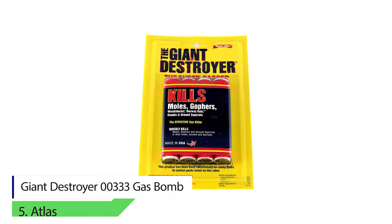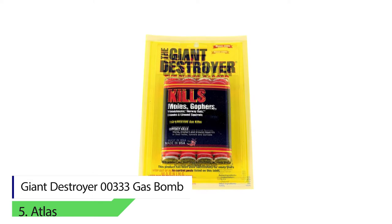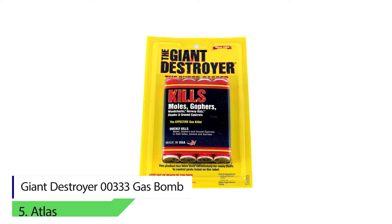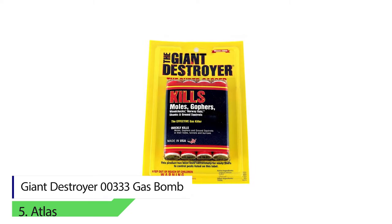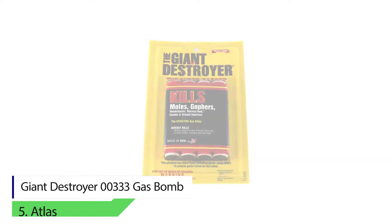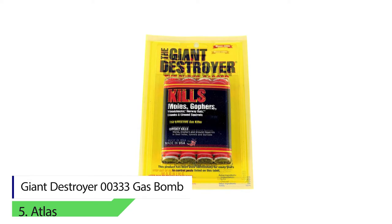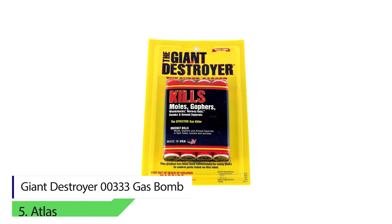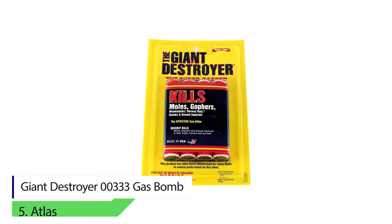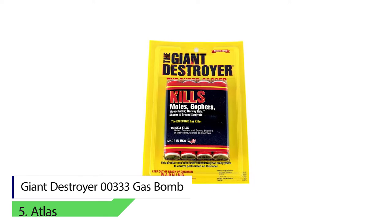Atlas Giant Destroyer 00333 Gas Bomb. It is designed to kill ground squirrels, skunks, rats, woodchucks, moles, and gophers. The package contains two cards per pack with each card consisting of four cartridges. Once the bomb bursts, it produces carbon dioxide and carbon monoxide, eliminating all the oxygen in the air, and the whole tunnel is filled with smoke. As a result, the rodents are not able to breathe and they eventually die.